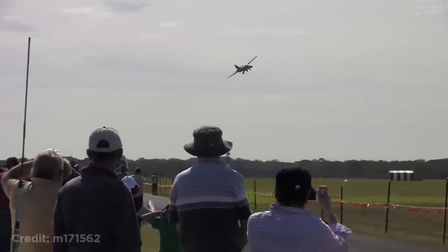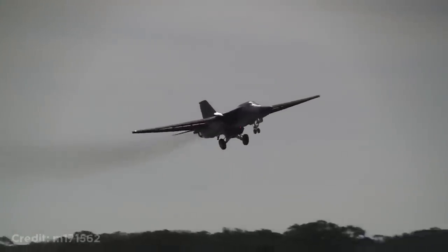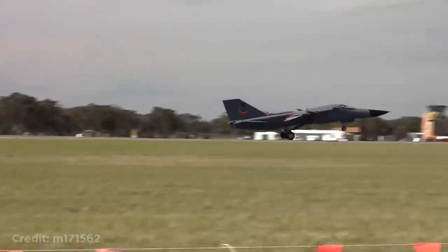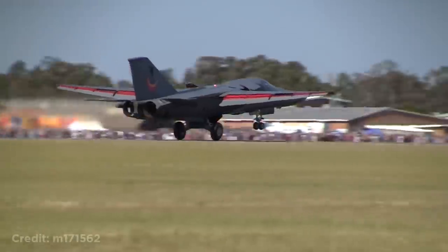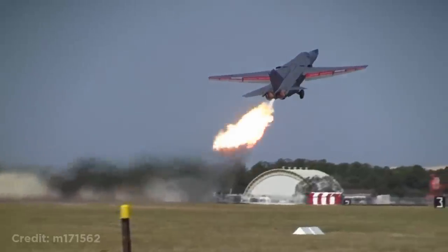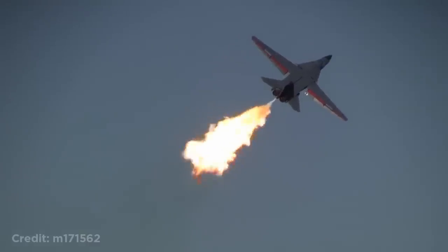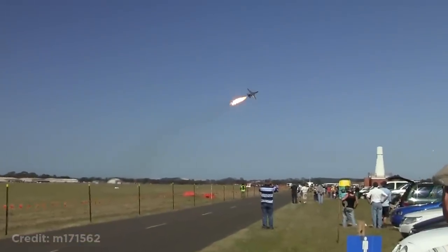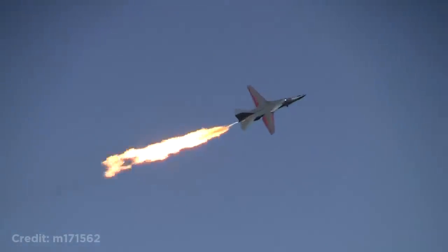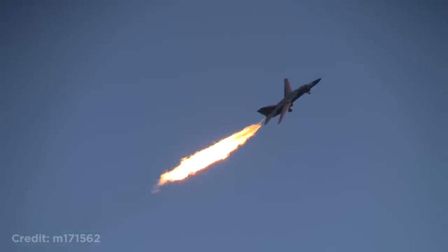Welcome back to another weekly dose of aviation. This F-111 shooting huge flames known as a dump and burn maneuver was at an airshow in Australia, and it was the last ever dump and burn display in the world.